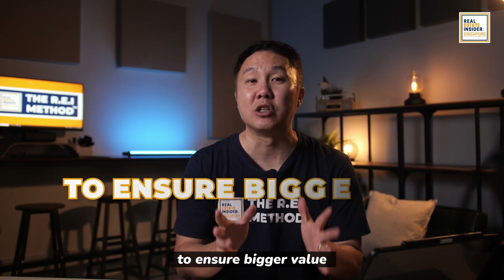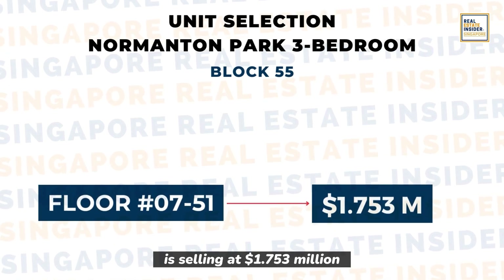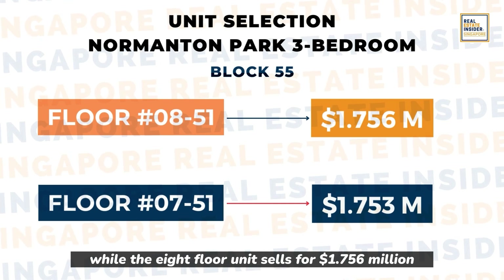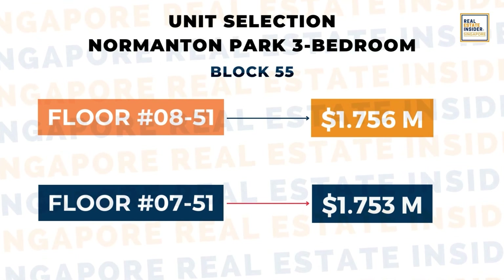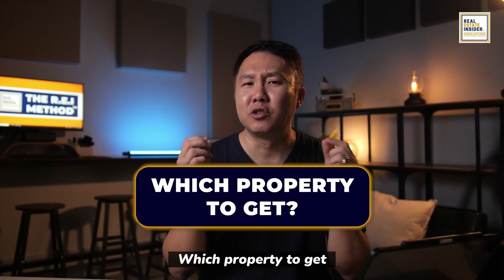Block 55: the 7th floor unit is selling at $1.753 million, while the 8th floor unit sells for $1.756 million — a $3,000 increase per floor. Given the small increments, which property should you get? Go for the middle floor.